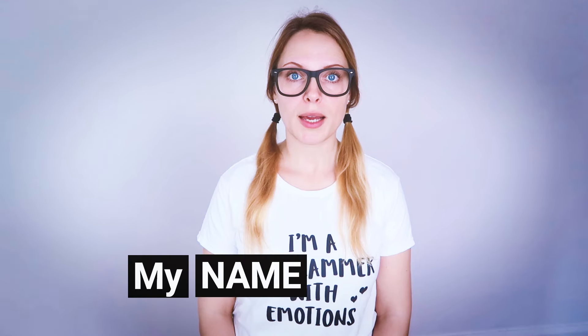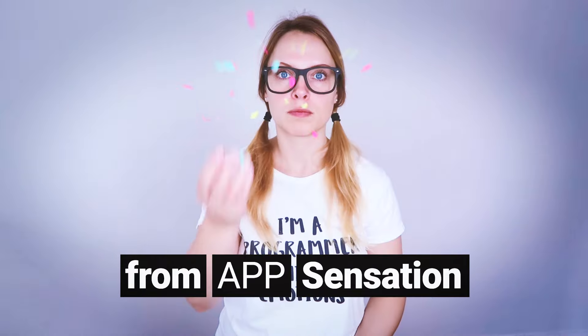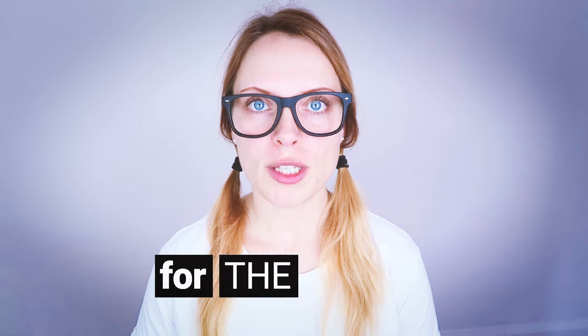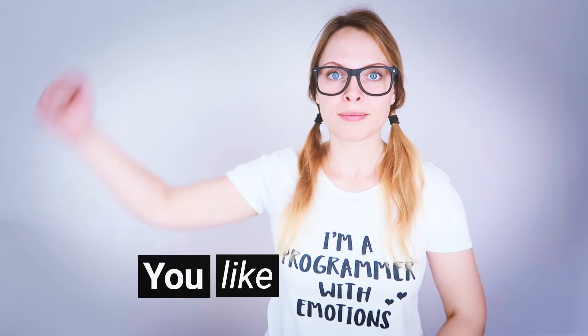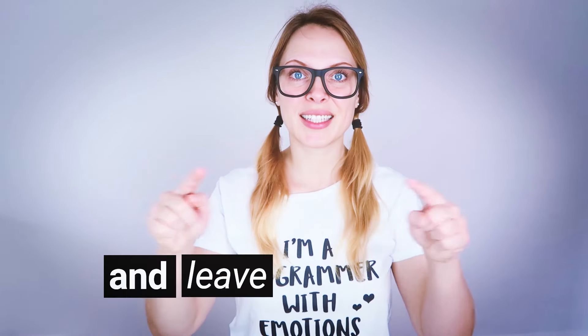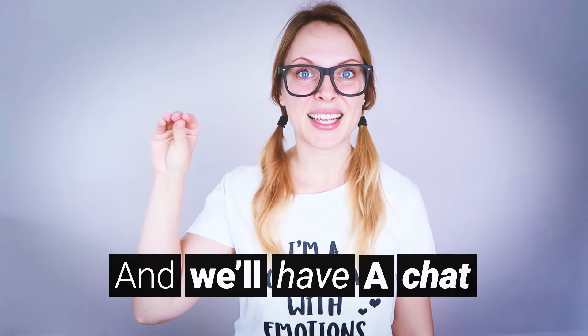Oh, look at that cheesecake. Hello everyone, it's Abby from App Sensation. Today I want to share with you my latest inventions. I've been working very, very hard and I have a new app for you.